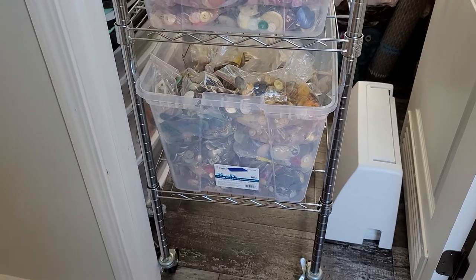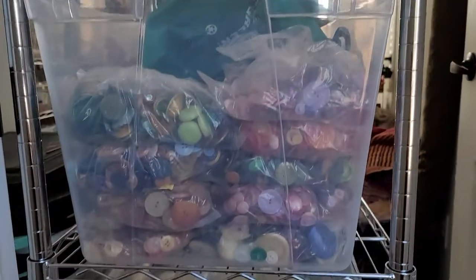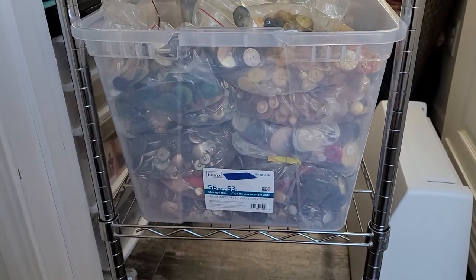Hey everyone, welcome back to Amore Fabrics. I have an awesome haul that I have here. I went to the online marketplace, which is really, really cool.